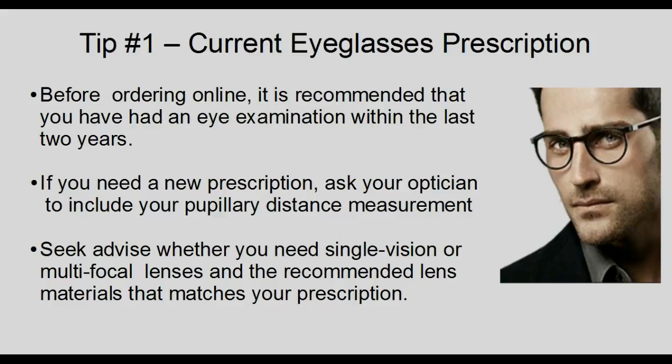During your eye examination, seek advice on whether you need single vision or multifocal lenses, and ask about the recommended lens materials that match your prescription.